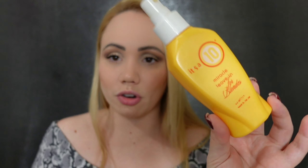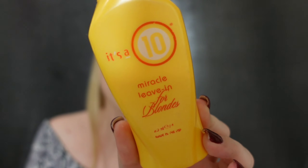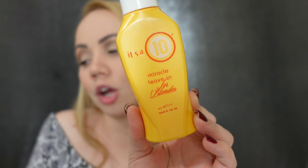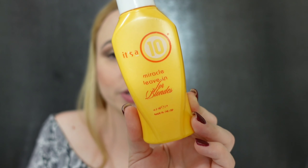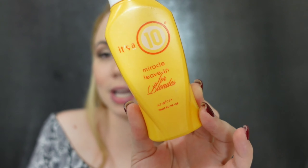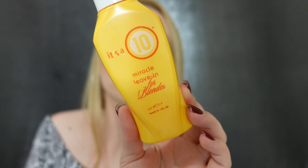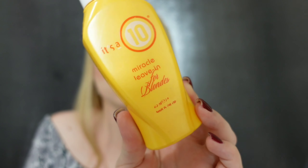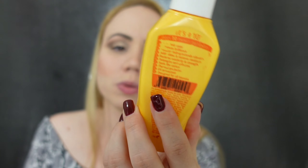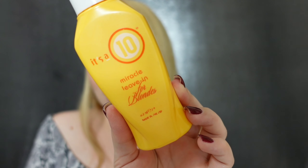Something I have here that I'm just going to throw away — it's kind of empty but not completely. This is by It's a 10 — it was like my first high-end hair product. There was a time my hairstylist completely ruined my hair, and I did so much research on YouTube to find a fix. Somebody recommended It's a 10 and they were very popular — if you've watched YouTube forever, you know it was super hyped. It works really well, but it does weigh my hair down a little. This one is specifically for blondes. I just haven't used it in forever — I moved on.